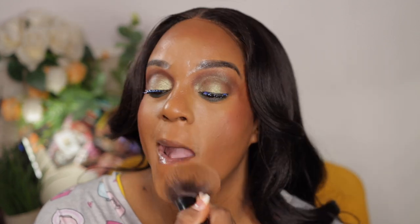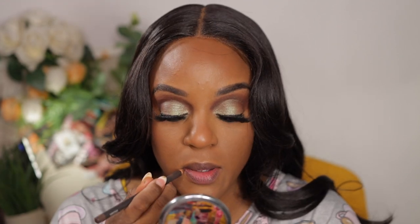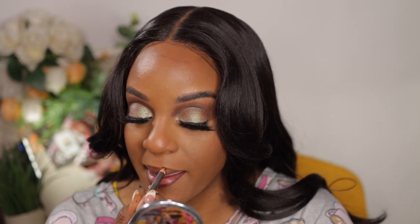I'm using my MAC Studio Fix pressed powder in NW48 with a really good fluffy brush — I need to wash it first before I can tell you the name. I usually powder my face or do my lips while I'm waiting for my eyelash glue to get tacky. If you're having problems with your eyelashes, the problem is probably that the glue isn't tacky enough. I learned that waiting just a little longer — without necessarily blowing or fanning it — makes all the difference.